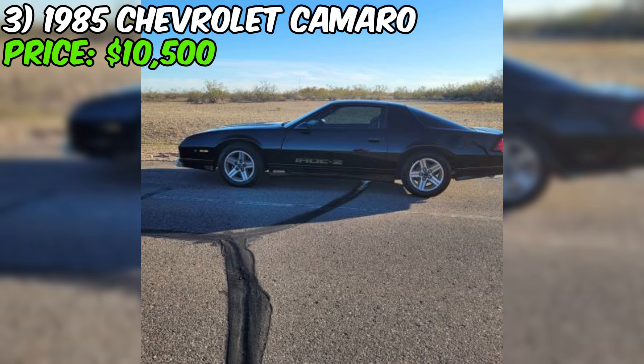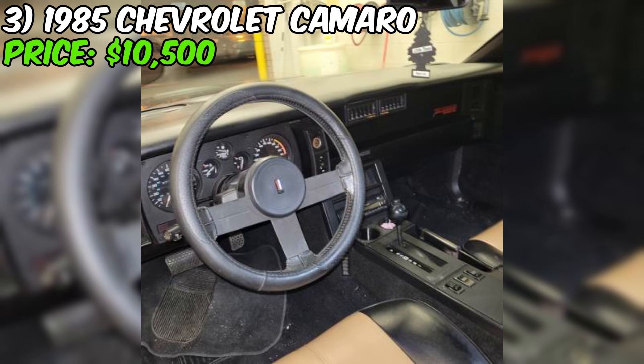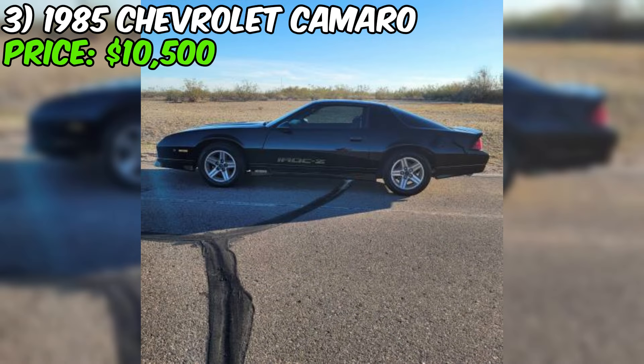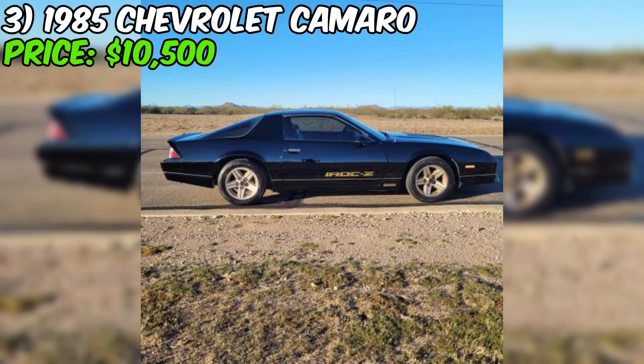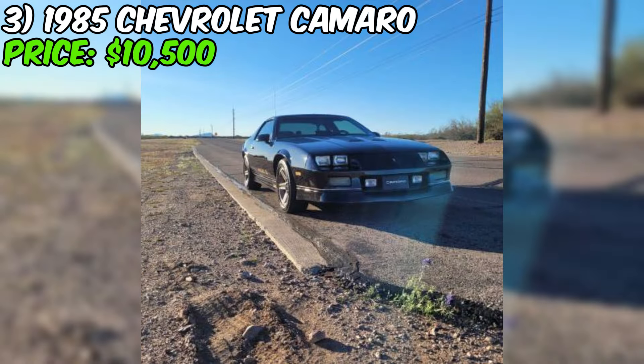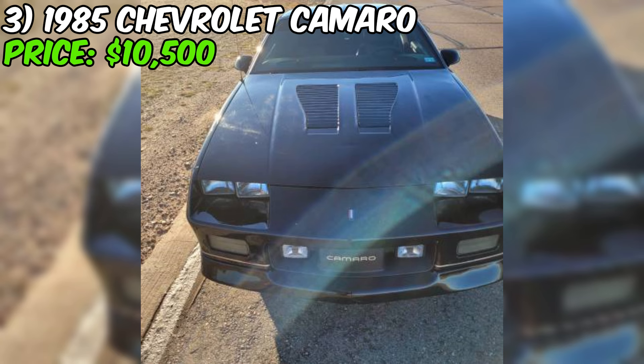We've got a 1985 Chevrolet Camaro IROC Z28 that's sure to get your engine revving. This black and gold beauty is up for grabs on Craigslist for $10,500. The seller describes it as being in good shape overall, which is a great sign for a car that's almost 40 years old. The black and gold paint job is a classic combo that never goes out of style, and the T-top roof is a cool feature that lets you enjoy fresh air while you cruise.